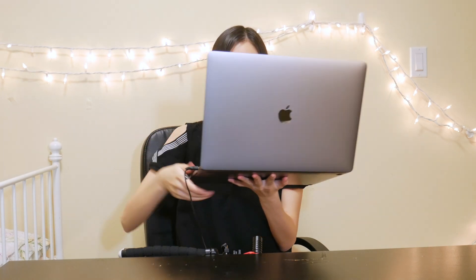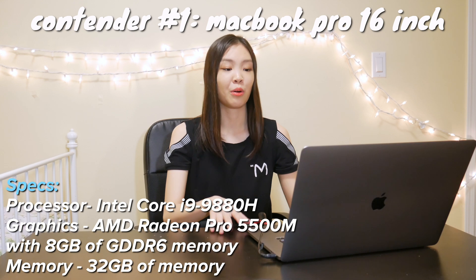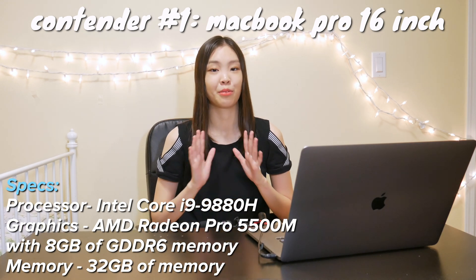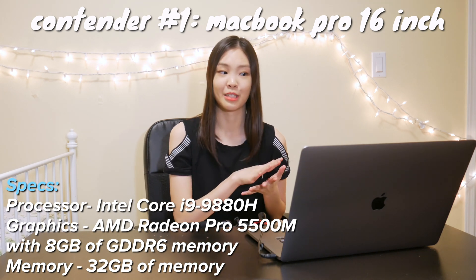Contender number one is the MacBook Pro 16-inch. Our first contender is actually almost the highest spec laptop made by Apple — I think it's like the second highest spec. So this big guy is quite powerful, but our second contender is also very strong. Let's meet the MacBook Air — yes, the MacBook Air.